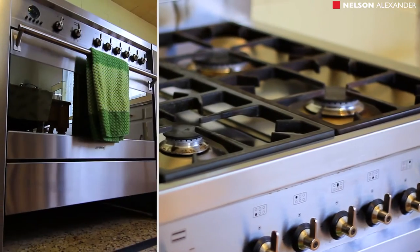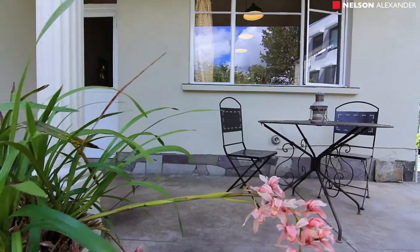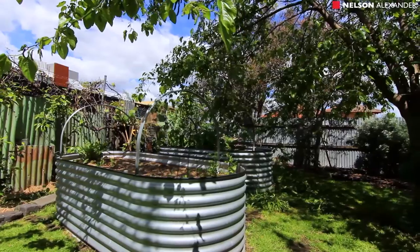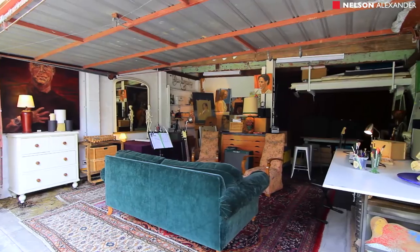The house has a character and a charm that's rarely found. Once outside the back door you're greeted by an enormous back garden. The land size is approximately 646 square metres. There's a brick double garage currently in service as a studio and painting studio.